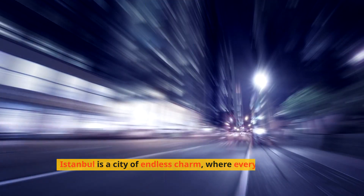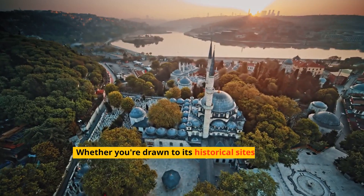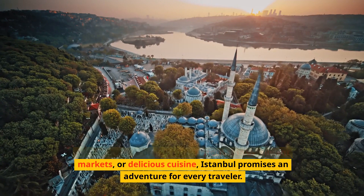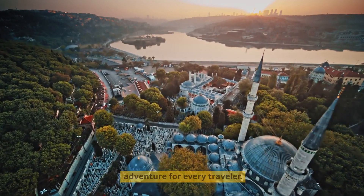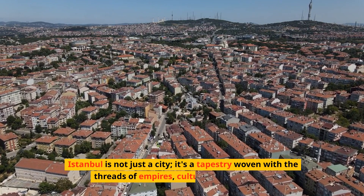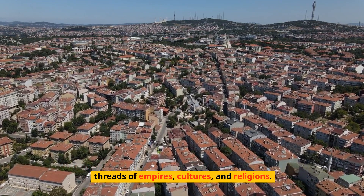Istanbul is a city of endless charm where every corner tells a story. Whether you're drawn to its historical sights, vibrant markets, or delicious cuisine, Istanbul promises an adventure for every traveler. Istanbul is not just a city — it's a tapestry woven with the threads of empires, cultures, and religions.